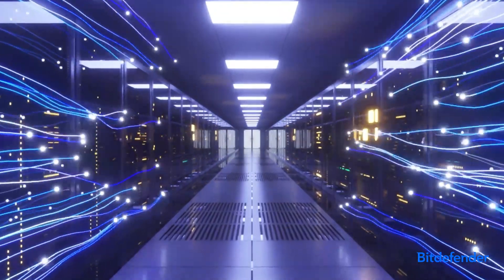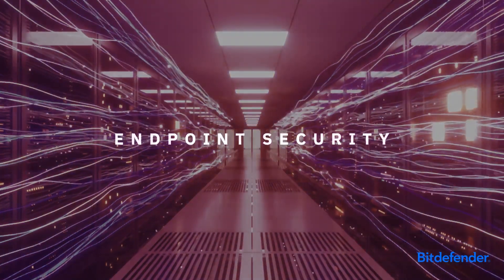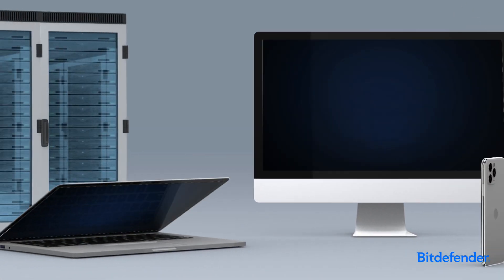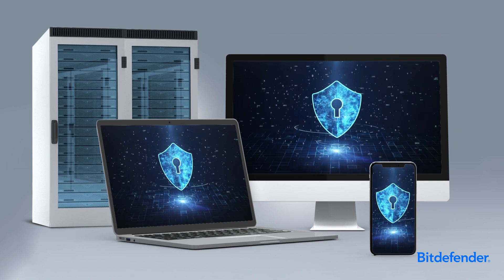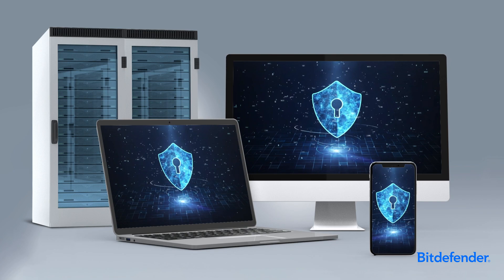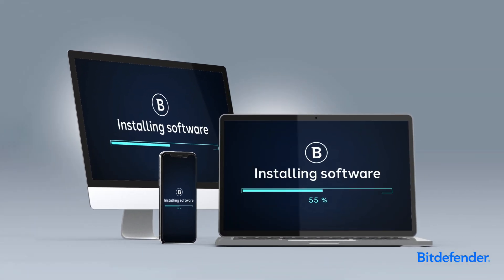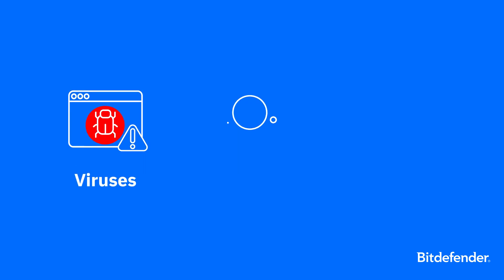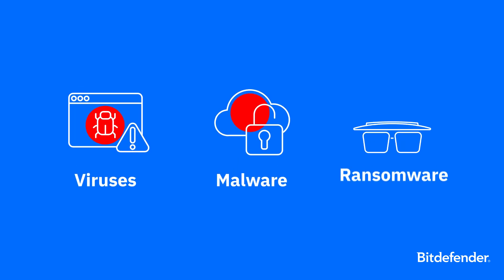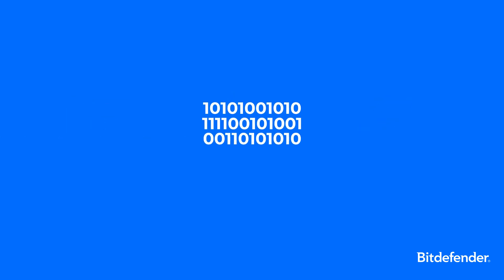In our interconnected digital world, one of the critical shields against cyber threats is endpoint security. Endpoint security refers to the protection of all devices that connect to your network, safeguarding them from potential cyber threats. It is typically implemented through software installed directly onto the devices that access your network. The threats are many, from viruses and malware to more sophisticated attacks like ransomware. Endpoint security offers a layered defense against these intruders.